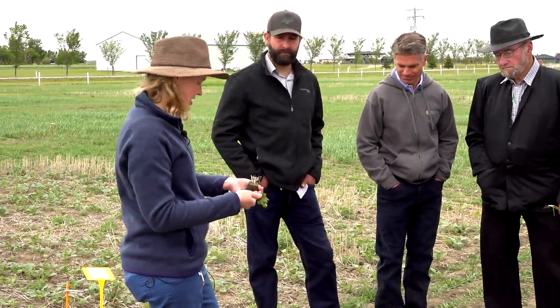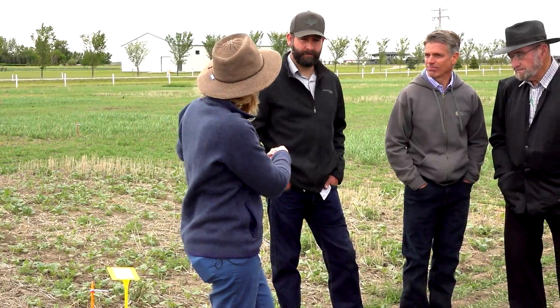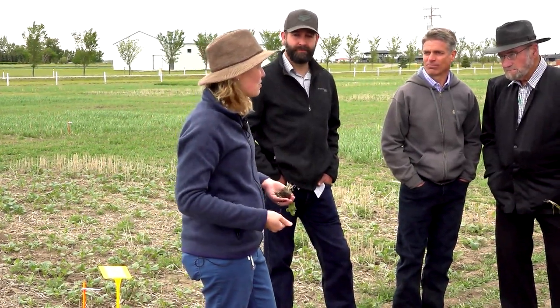There is so much to talk about, but it's great to start the conversation. I am around for the rest of the day if anyone wants to talk with me or Justin — I think Justin is here for lunch. I'd love to talk with you and answer your questions. Thanks for your time, and looking forward to seeing what happens here in this experiment at Farming Smarter.